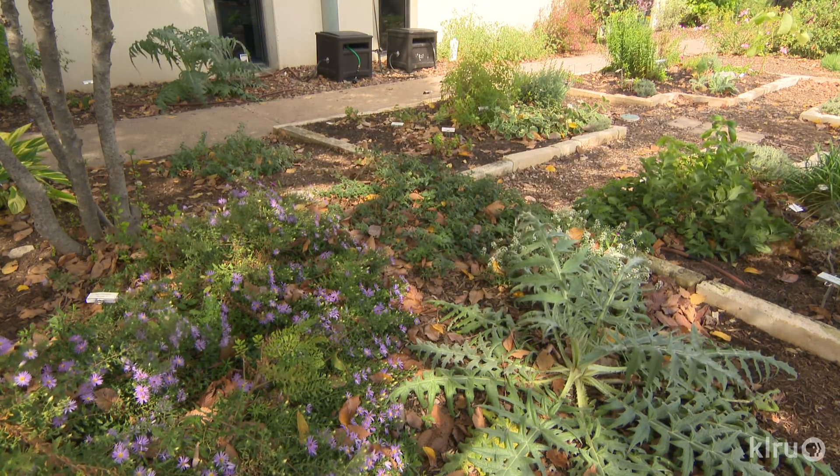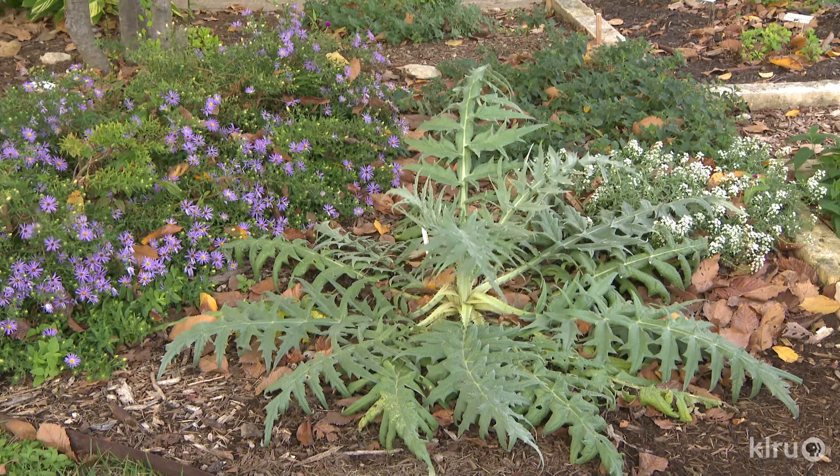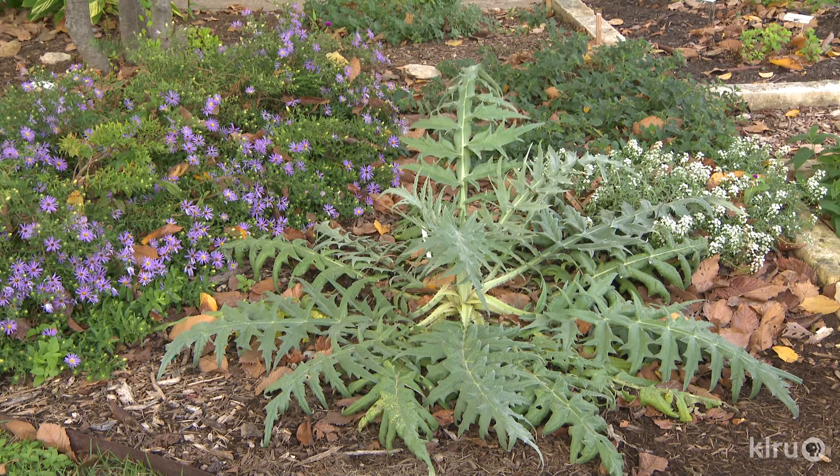At a recent team meeting with the Master Gardener volunteers that maintain the shade section of the garden, they asked to plant artichokes. Knowing that artichokes are full sun plants, I was surprised by this request until I walked over to the proposed planting spot, which was on the periphery of the garden in full sun. But it was also 9 a.m., and what the Master Gardeners didn't know, since they only work in the garden for a few morning hours every other week, was that by around noon that spot would be in full shade for the rest of the day.